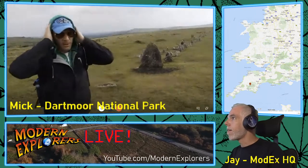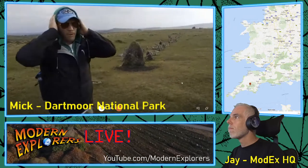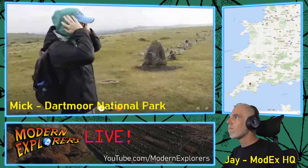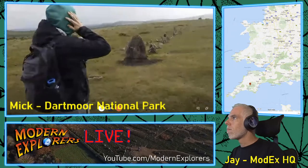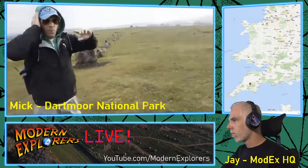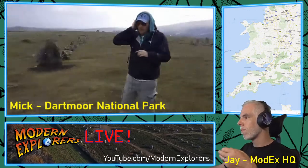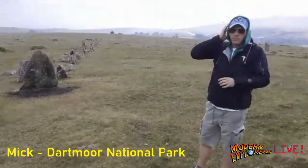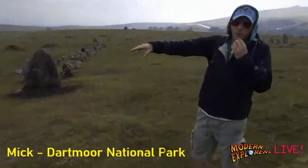So this is our continuation of the tour that we're doing of Dartmoor. This is a site called Merivale. It's a prehistoric complex. You can see behind me one of four rows. Row four is down here, which is the smallest of all of the rows. I think there are 86 in the Dartmoor National Park.